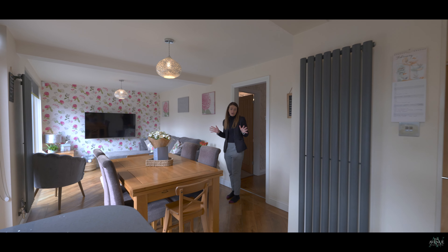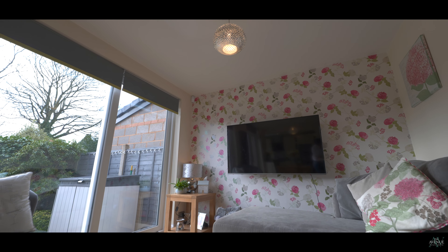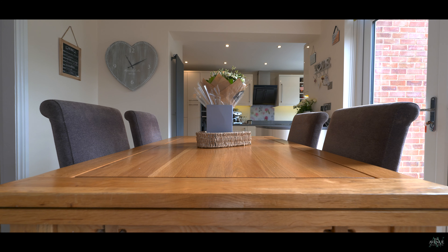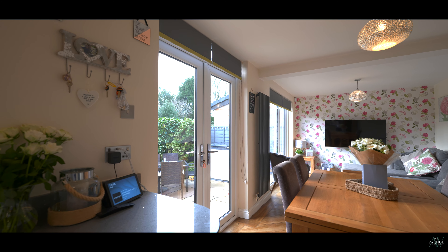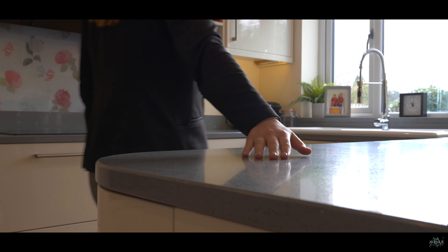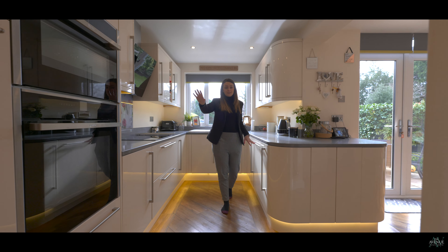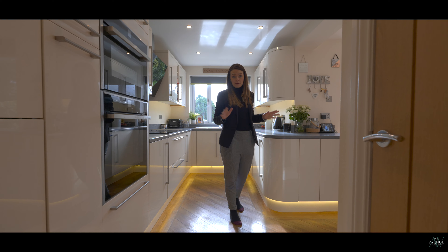This really is the heart of the home — this open plan kitchen diner is amazing. You've got this seating area here with sliding doors giving you that perfect view of the garden, space for a table and chairs, and further double doors again giving access leading on to the kitchen. Quartz worktops, integrated dishwasher, NEF integrated appliances and induction hob, double fridge freezer, and the door leading on to the utility. It really is a perfect family space.